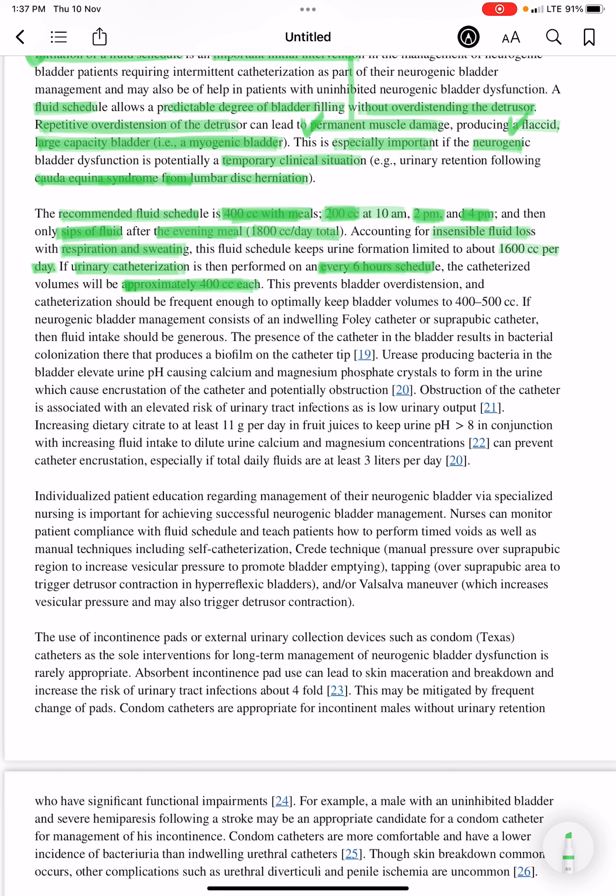This intervention prevents bladder overdistension. Catheterization should be frequent enough to optimally keep bladder volumes to 400 cc, so when catheterization is performed, urine volume should be around 400 to 500 cc.